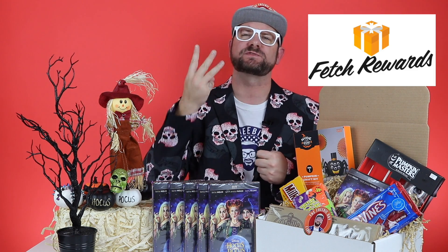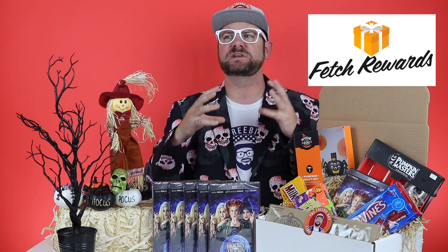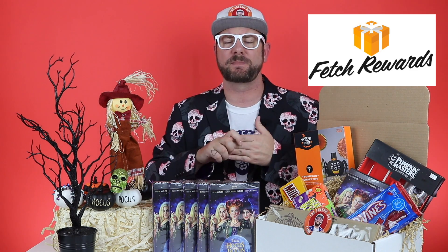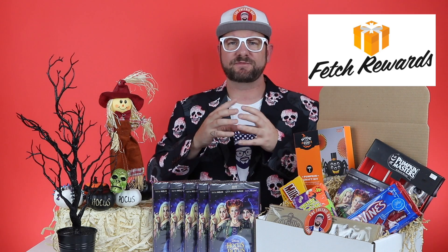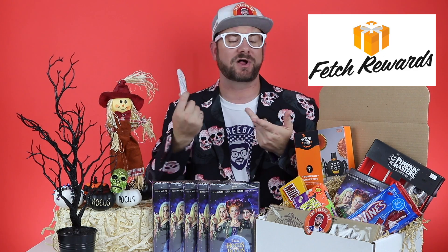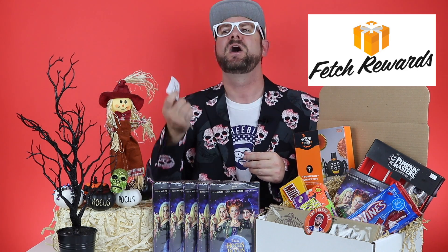The third freebie is through an app. Right now through Sunday, the Fetch Rewards app is giving a $3 bonus for new members. I'll link the app and my referral code in the description — you will need a referral code to get this $3 bonus. Basically, you sign up for this app and you earn money for scanning your receipts: Walmart receipts, Dollar General receipts, Target receipts. When you scan your first receipt, you will get 3,000 points, which you can immediately redeem for a free $3 Amazon gift card. They have other gift card options too, but Amazon seems to be the most popular one.